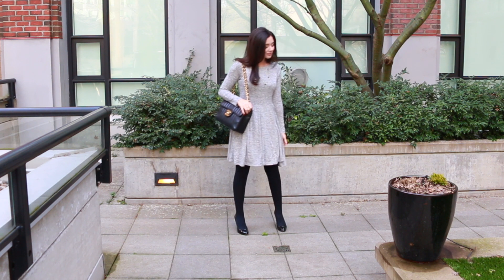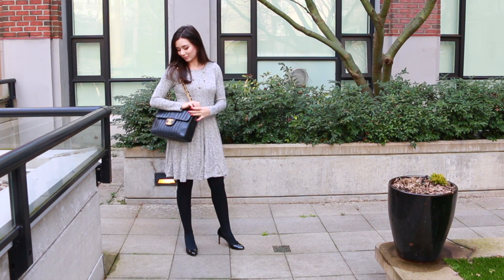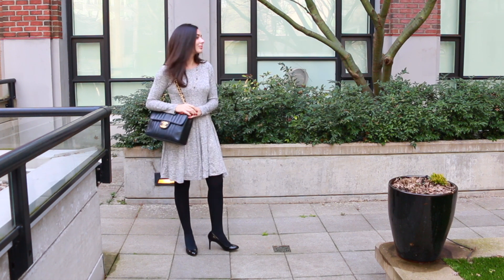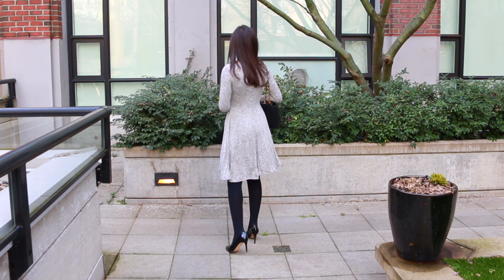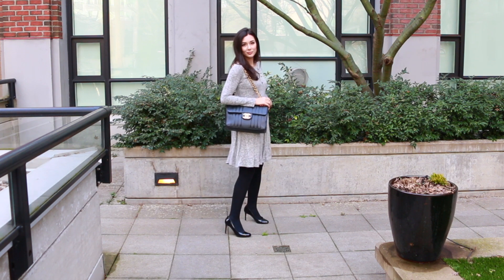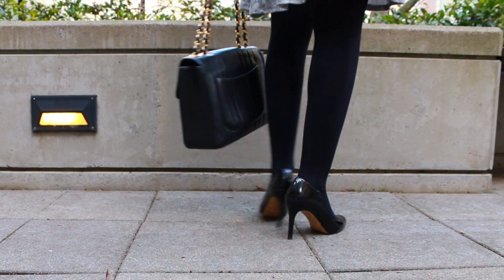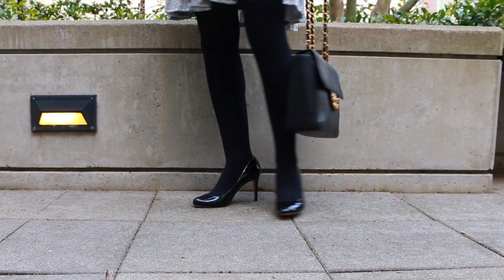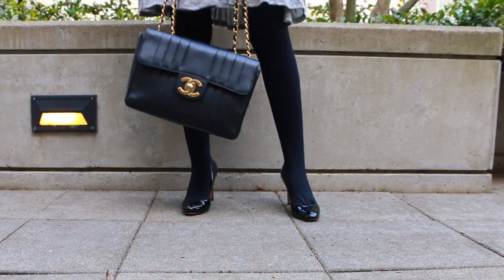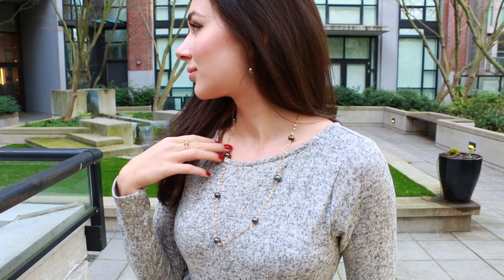I purchased it during the holidays from Anthropologie but they still have it as well as a new version — it is a brushed fleece dress which I will link down below. It's one of my favorite pieces in my wardrobe right now. I really love how it's just a little bit speckled but from far away looks like a very pale grey, and it's got the softest feel to it. It's fully lined and there's something subtly swingy about the way it moves when you walk, and I've really been enjoying that as well as the many ways to style it.